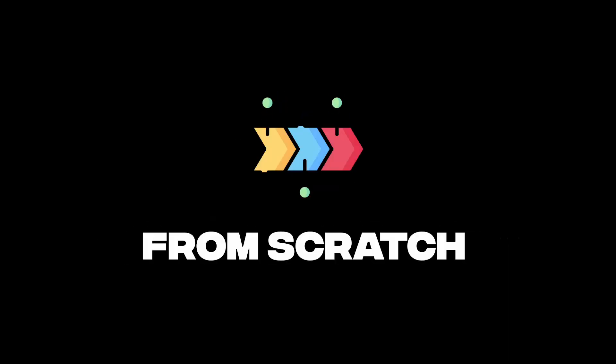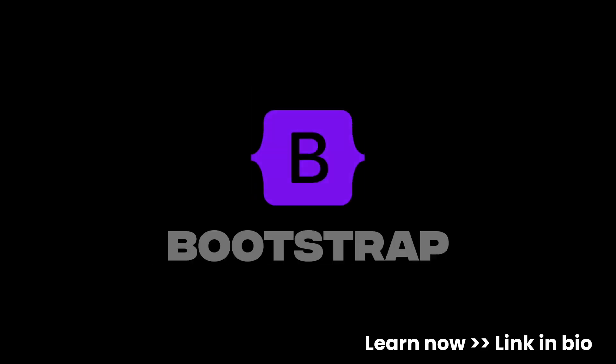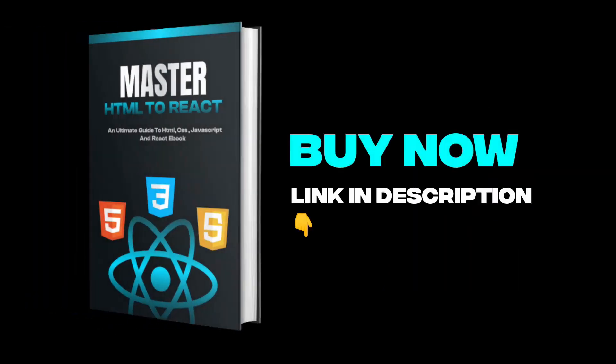Want to master front-end development from scratch? Learn the concepts of HTML, CSS, JavaScript, Bootstrap, and React from beginner to advanced. Practice by building 400+ projects from HTML to React, and get free handwritten notes of HTML, CSS, JavaScript, and React. Also get 200+ front-end interview questions. It includes the following benefits — buy now, link is in the description.